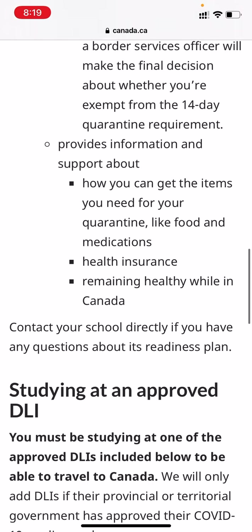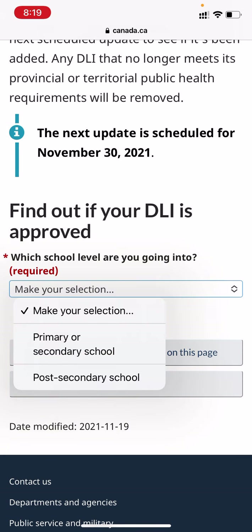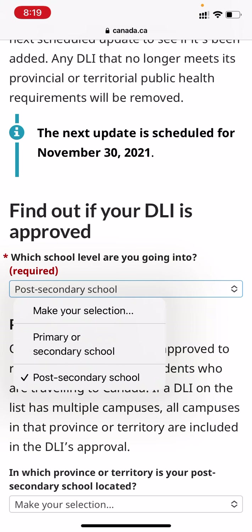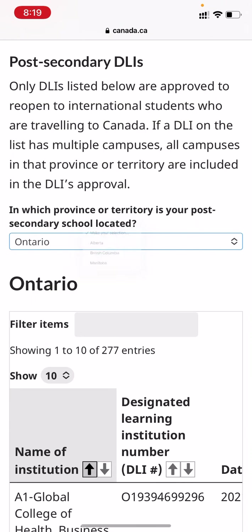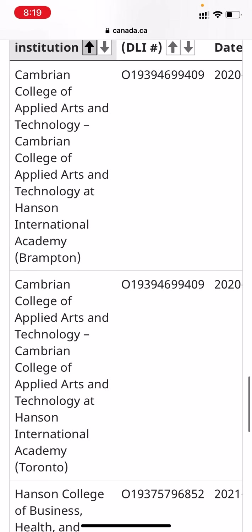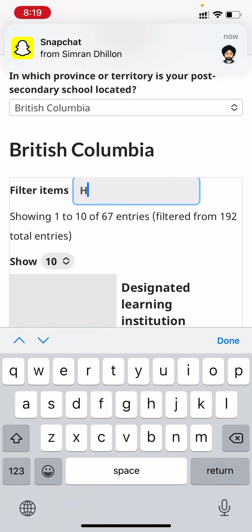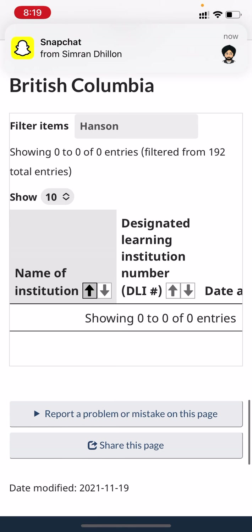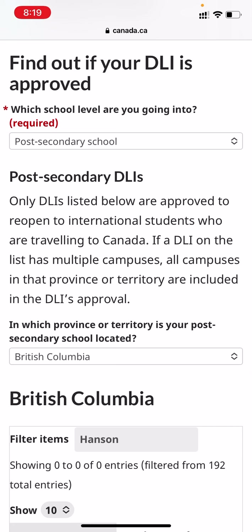Then what you should do is go down below — the next update is scheduled for November 30th. Here I have chosen the post-secondary school, and then you have to choose the province. If we go for Ontario, Hanson's name is not in the list. If you are in British Columbia, it's also not in the list. If I search for Hanson, nothing. You can check to see if you are in the list.